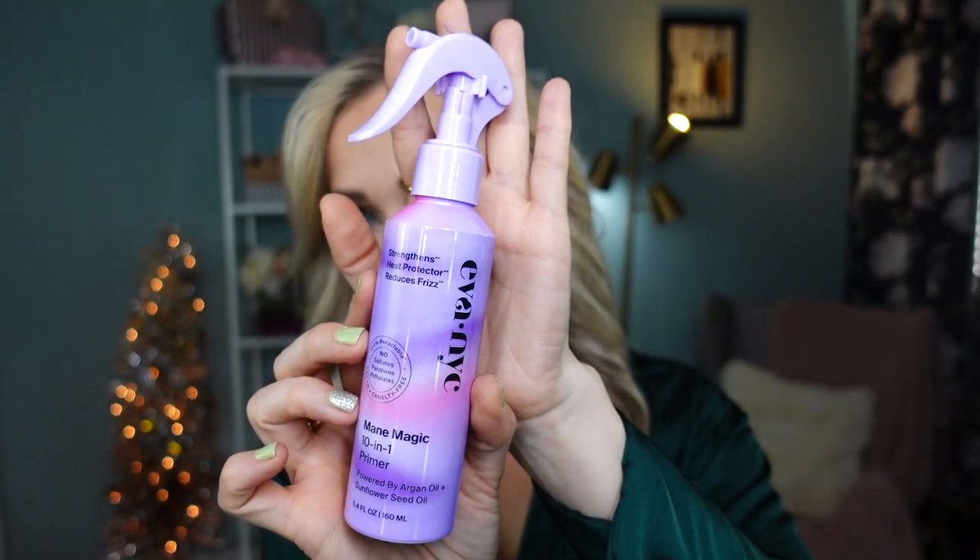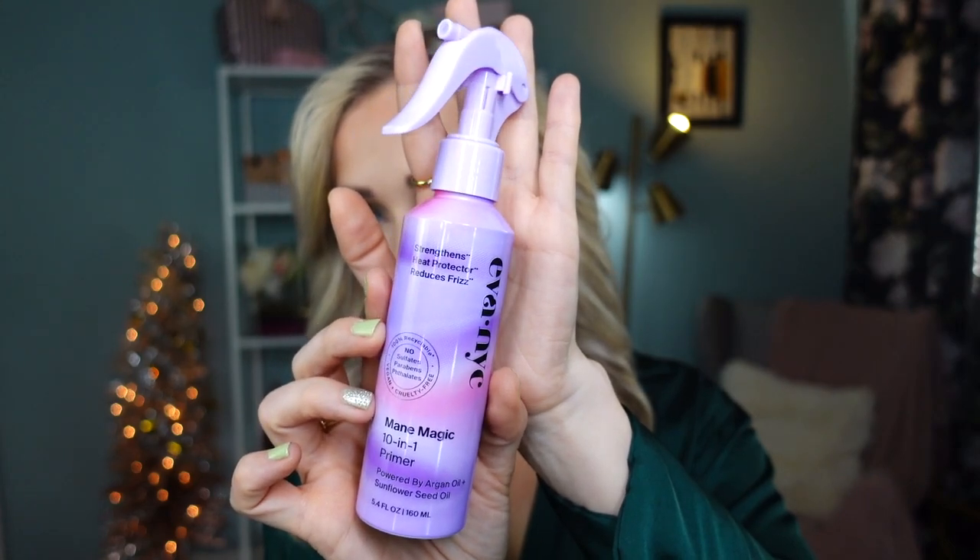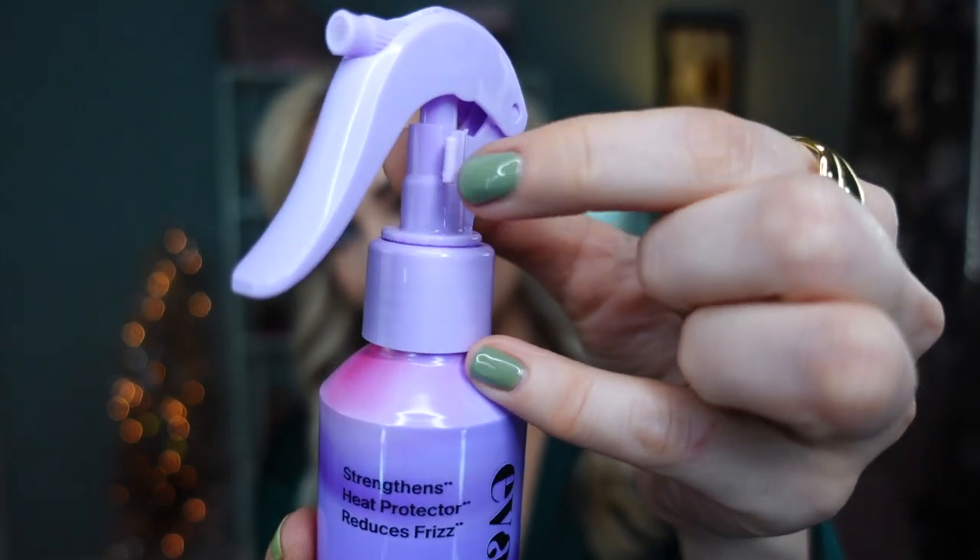Now let's get into the fun category — styling products. The first one is by Eva NYC — this is the Mane Magic 10-in-1 Primer. It has argan oil and sunflower seed oil. I really love the packaging — very convenient, never a faulty sprayer. It's oil-based and I spray it over my damp hair before styling or blow drying. It doesn't make your hair greasy or heavy — quite the opposite, it makes your hair silky and more manageable and brings out shine. I've repurchased this so many times and absolutely love it.